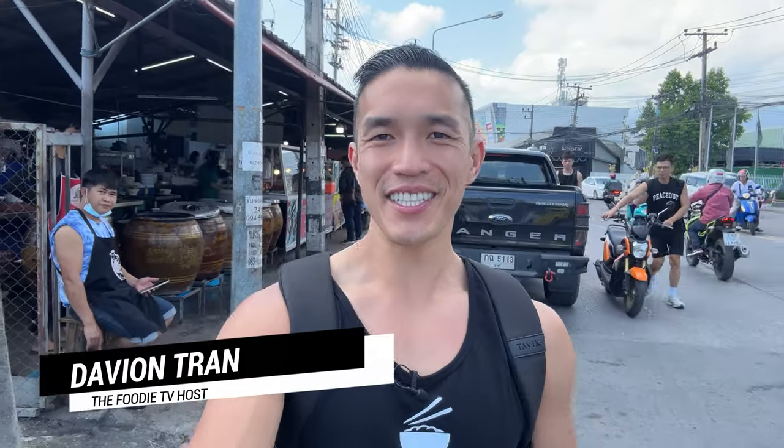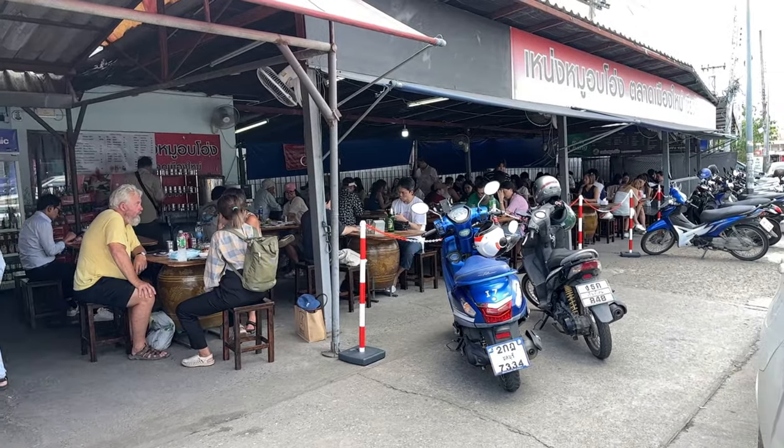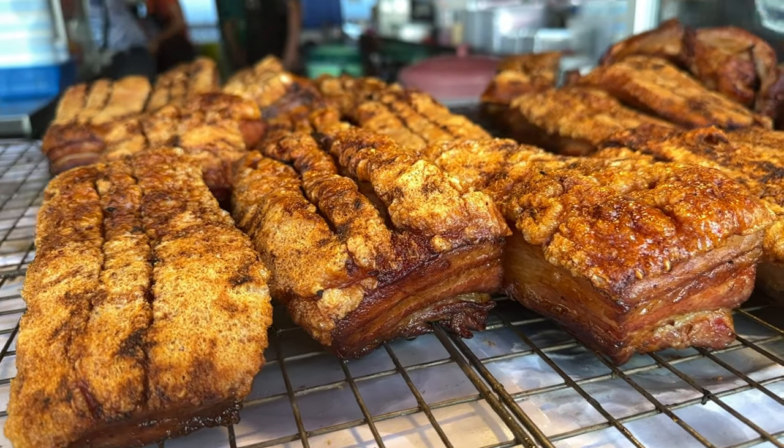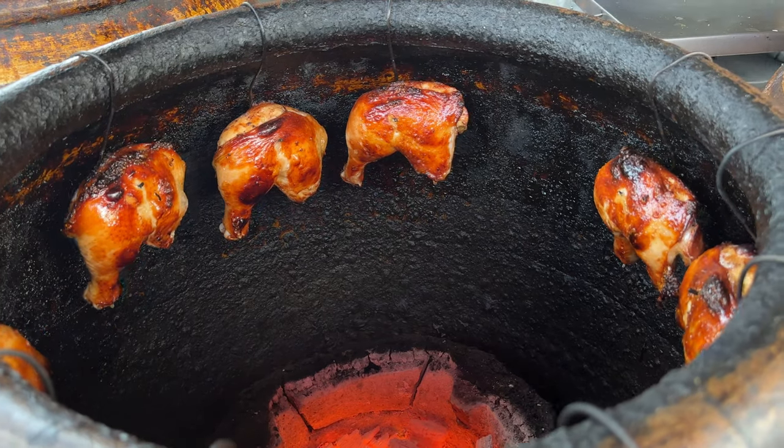Welcome to Foodie TV, it's Davian. Today in Chiang Mai, Thailand, I'm here at Nang Earthen Roast Pork. This place makes special roast pork — they're known for their roast chicken, and they do it in an old clay pot that they've been doing for years and years. I'm super excited to try it.